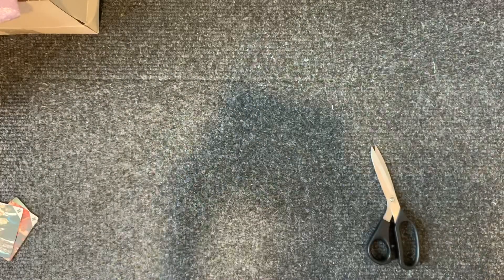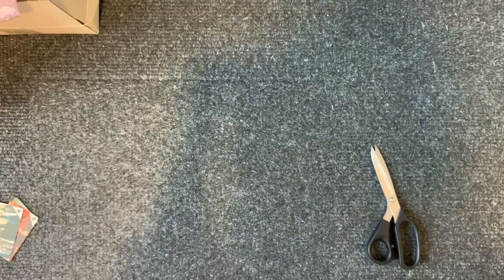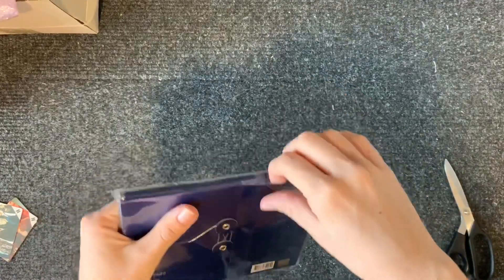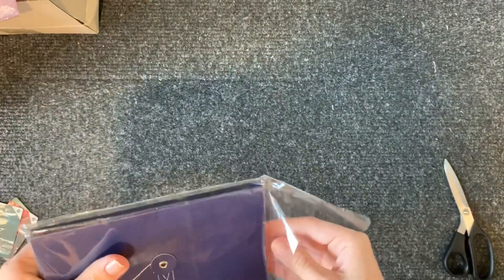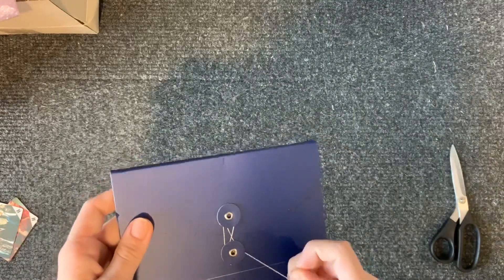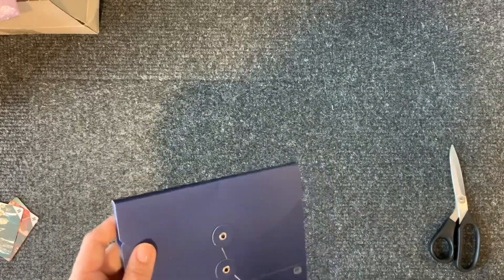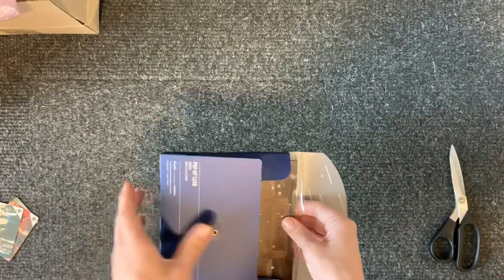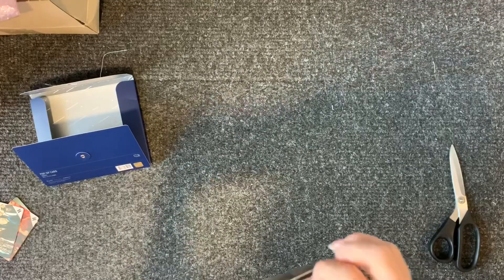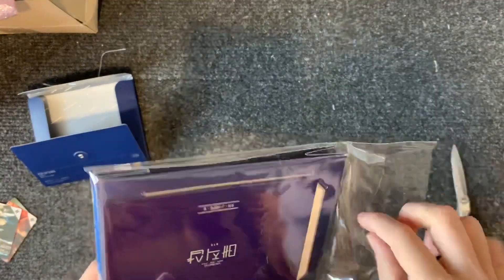Here we go. The corner's a bit dented. That's really annoying. But anyway, let's open it up and see if everything is okay. There's so much plastic! That's it!